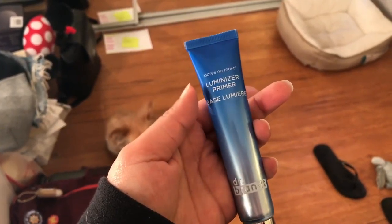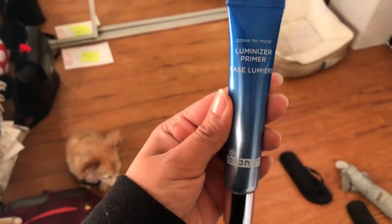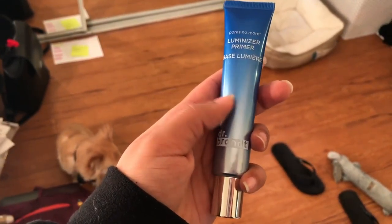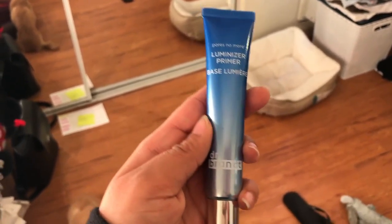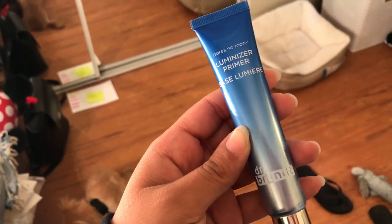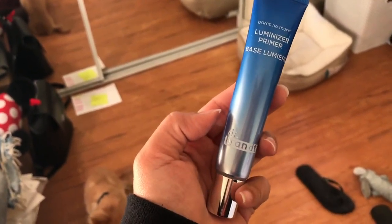To prime, I use the Dr. Brandt Luminizer Primer. This one came in a BoxyCharm and I freaking love this. It also smells like eucalyptus and has a little bit of shimmer, but you cannot tell. It just makes your skin look very glowy.